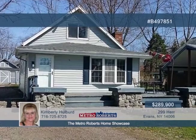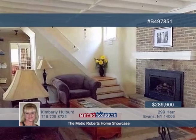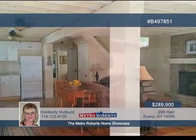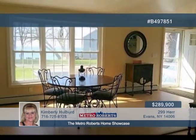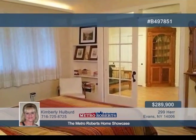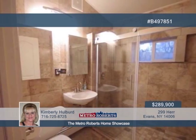Breathtaking views of the sunset are waiting for you on the front deck of this beachfront community home. This spectacular four-bedroom, three-bath home features a spacious open floor plan with beautiful beamed ceilings and gas fireplace in the living room. Wood floors, butcher block countertop, and white cabinetry enhance the lovely kitchen. This home is designed for the perfect in-law setup. Contact Kimberly Halpert today to see more.